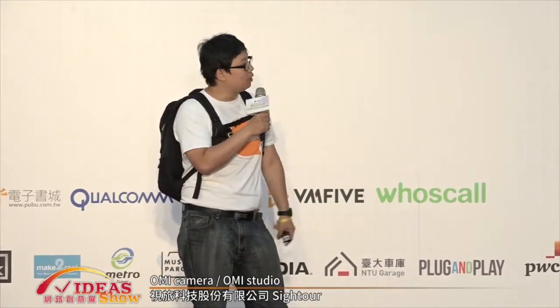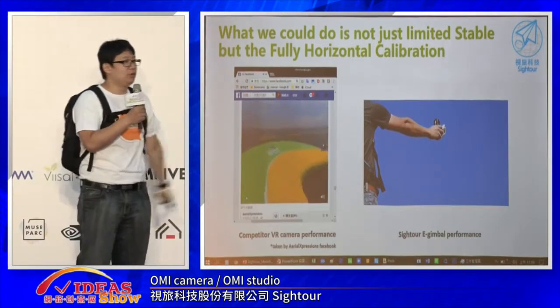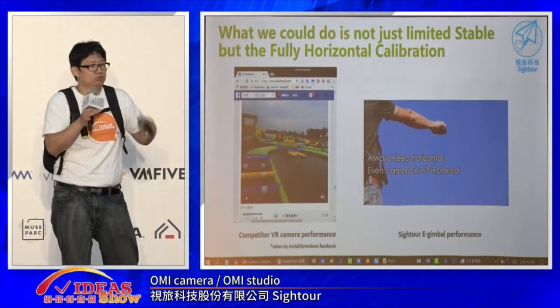It's a VR solution. So far, you can see that 360 cameras are so popular in pre-orders but don't sell well in real sales channels. Because when you play a video, it looks like this — it's shaky and unstable. And when you use a Google Cardboard headset to watch it, it would be horrible.